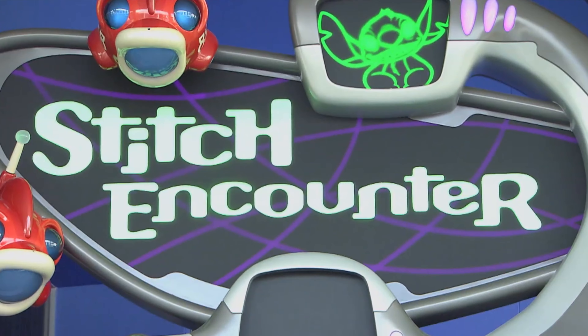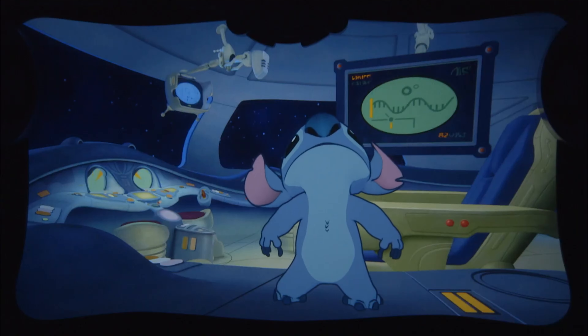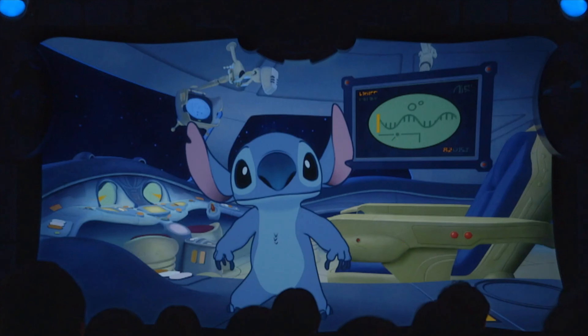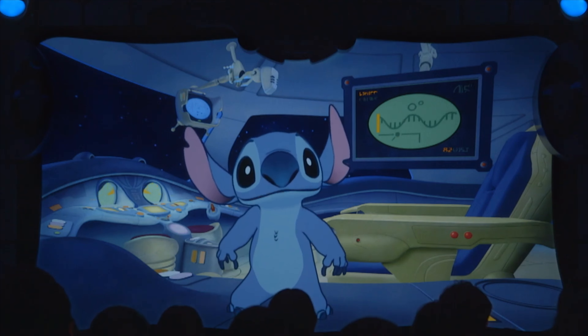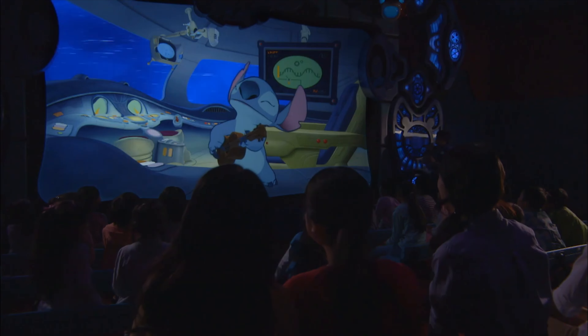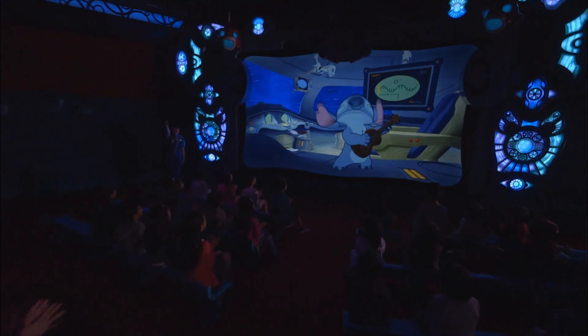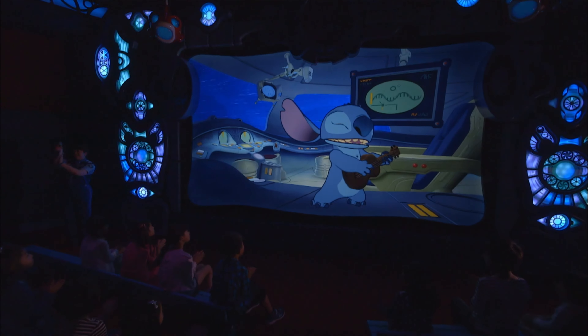You can meet Stitch at the Stitch Encounter, an interactive show that allows younger guests to communicate with Stitch via a live satellite link. The real-time computer graphics really feel like you're talking to Stitch, as you will need to assist him through a variety of challenges. Due to the nature of this technology, each viewing is a totally unique experience, and even though the show is only in Japanese, it is still enjoyable to watch.